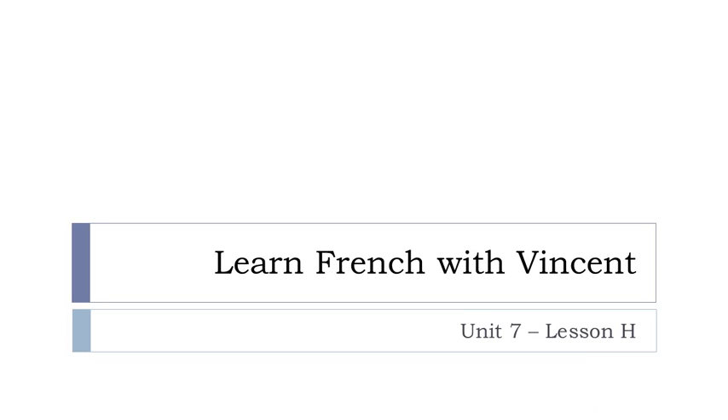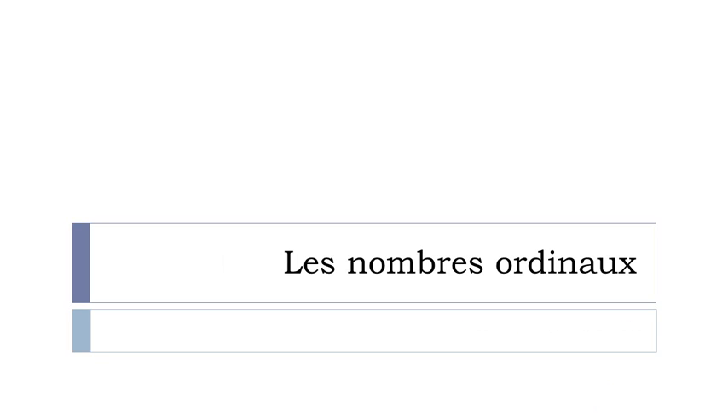Bonjour à tous and welcome to Learn French with Vincent. This is Unité 7, Leçon H. Let's start — in this lesson we'll discover together what we call les nombres ordinaux.